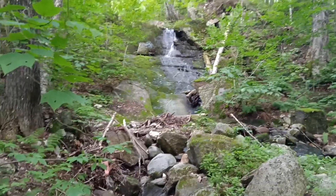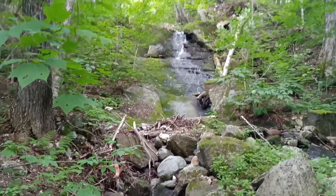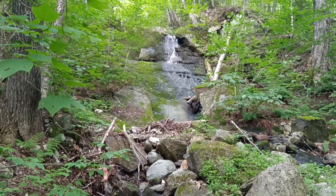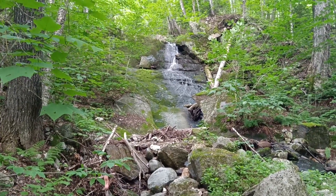Almost three miles into my 10-mile hike this morning. There's a beautiful waterfall here along the trail. The most technical section, supposedly, was this morning and I've completed that in two hours.